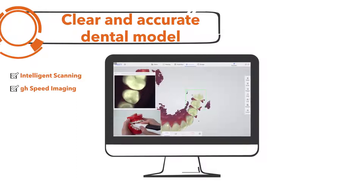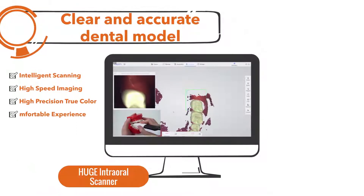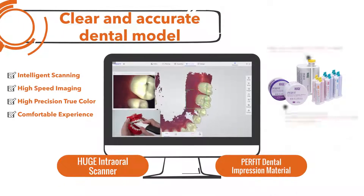First, get a clear and accurate dental model. Huge intraoral scanner and PERFIT dental impression material both can meet this demand.